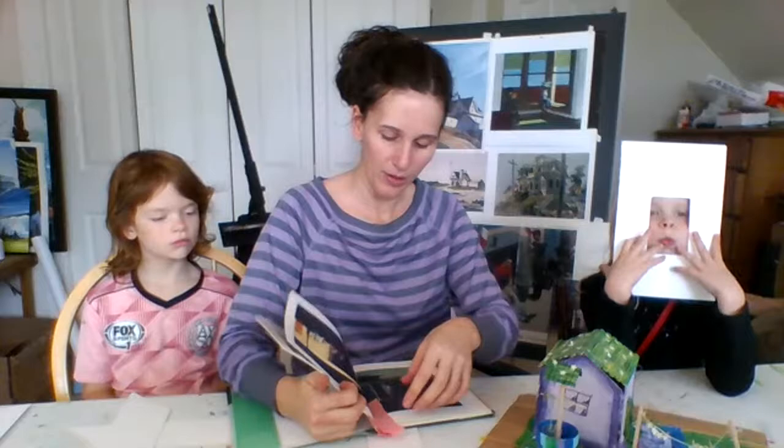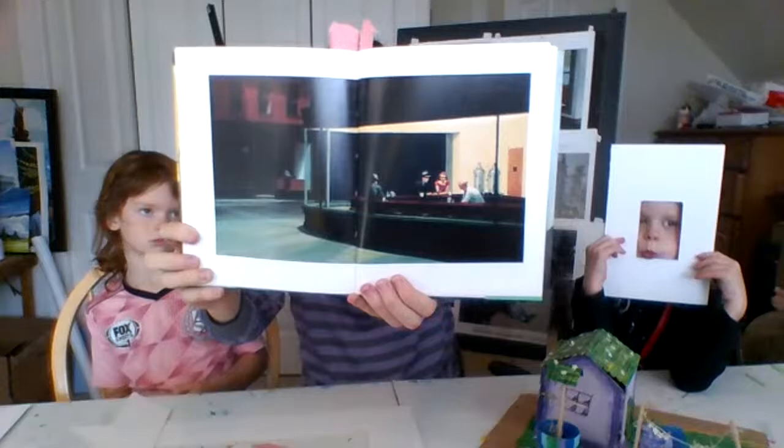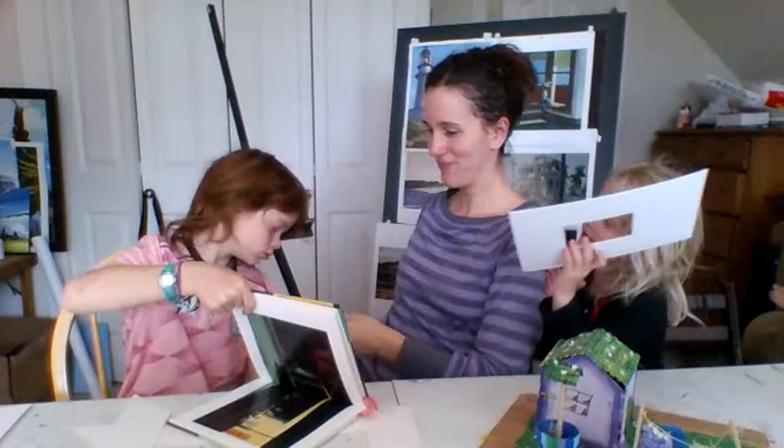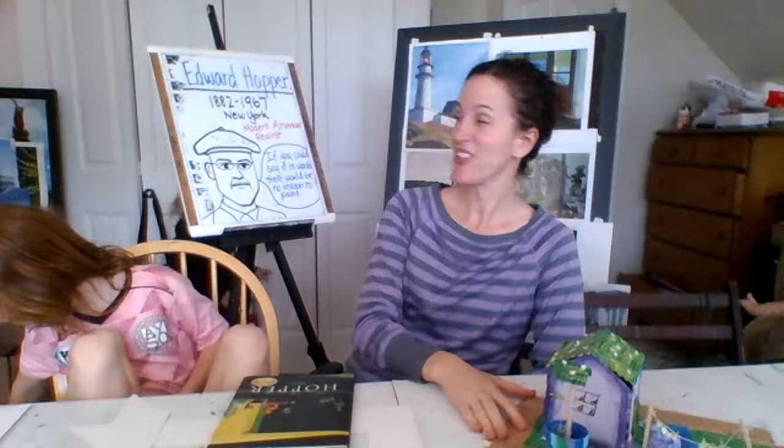Can anybody guess who our artist of the day is? I'll give you one more clue — this is his most famous painting. It is called Nighthawks. Any guesses as to our artist's name? Edward Hopper. Edward Hopper — born in 1882 and died in 1967.